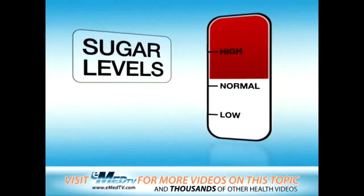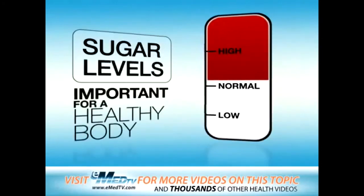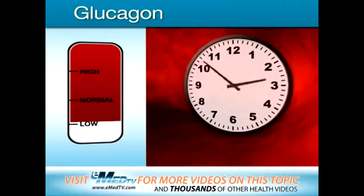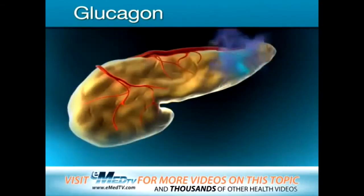The pancreas also releases insulin when you aren't eating. This helps keep the amount of sugar in your blood at just the right level, which is important for a healthy body.